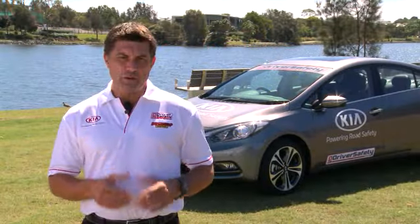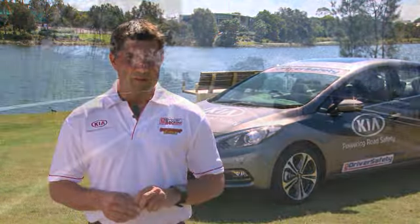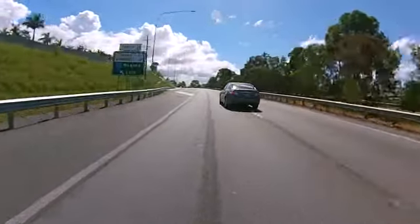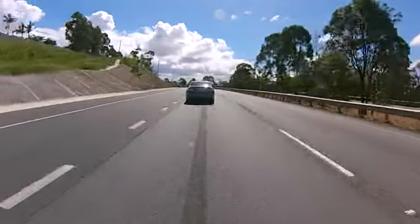This nice gap you've got between you and the vehicle in front will look very appealing to another motorist if they're looking to merge in front of you. And if that happens, all you have to do is lift your foot off the accelerator pedal and get your three second gap back.